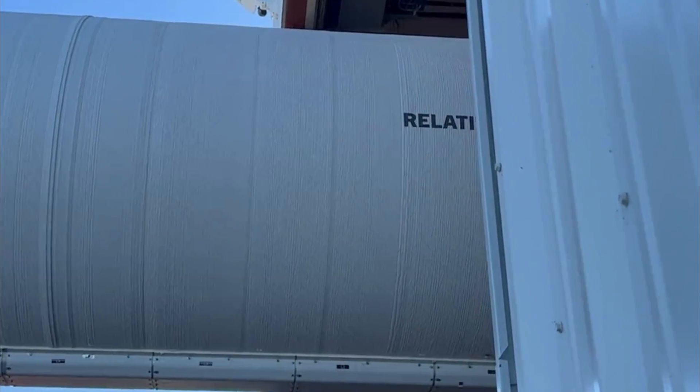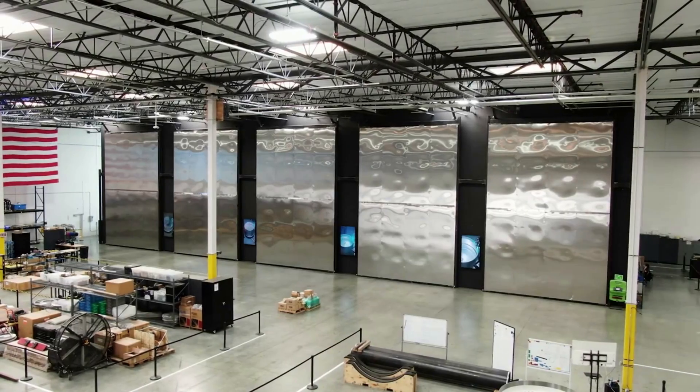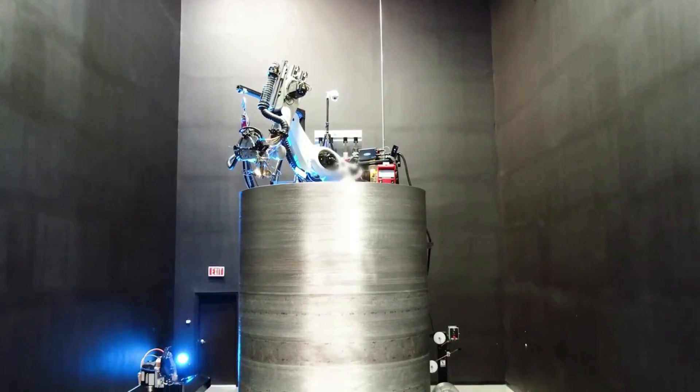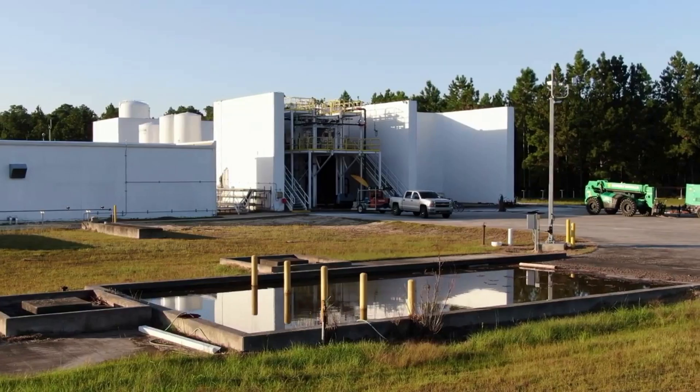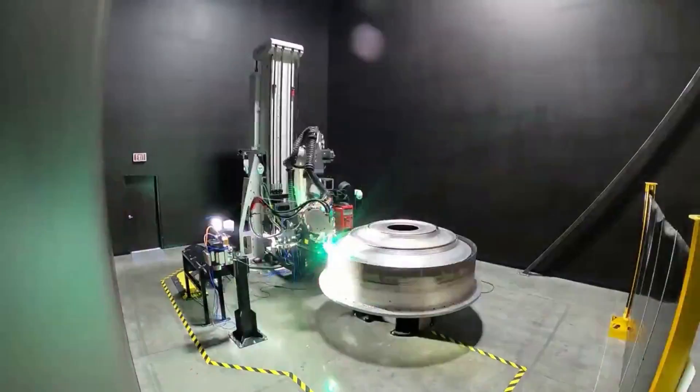Relativity Space is trying to change how rockets are manufactured within the space industry with 3D printing. Over the last couple of years, this company has been hard at work trying to prepare for the first orbital class 3D printed rocket launch of Terran-1. Now in early December, the company is only a few small steps away from making history.